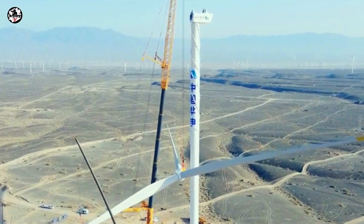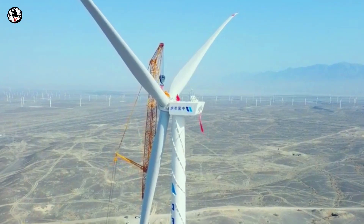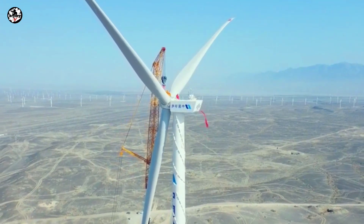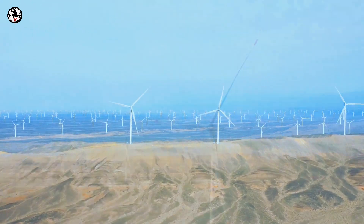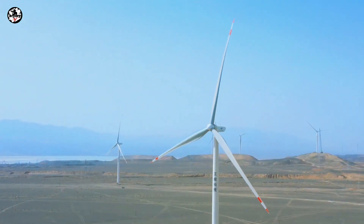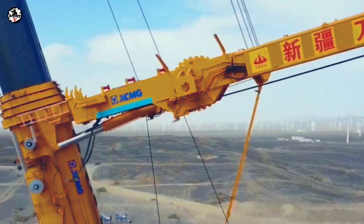The XCC 2600 is not timid when facing the wind turbine with the largest single-unit capacity of mountain wind power. Because when the weather is good, it only takes 20 minutes to hoist the wind turbine in place, and the hoisting performance is strong.